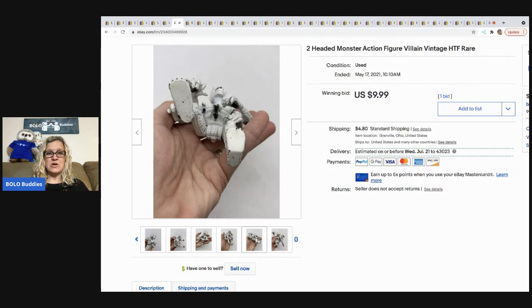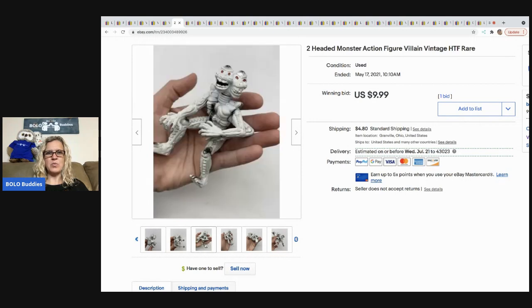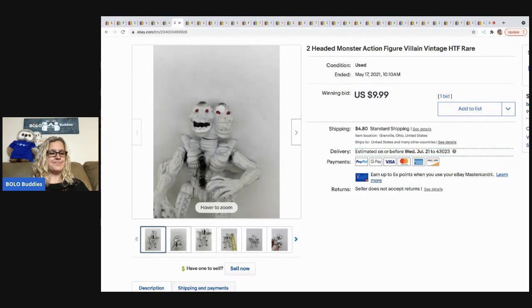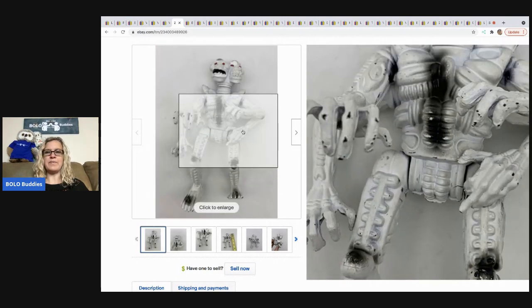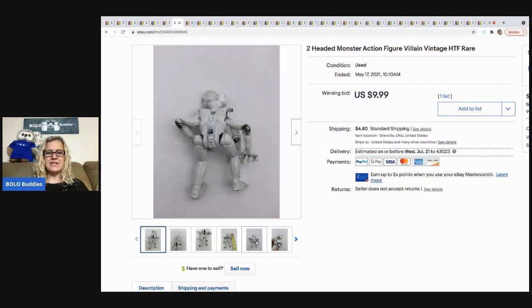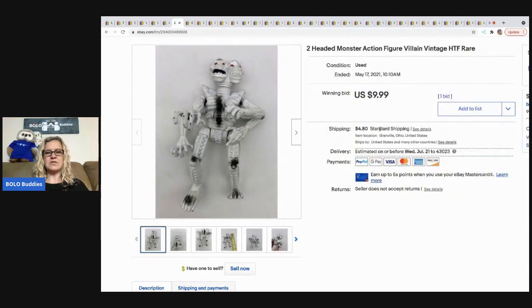I did a Google Lens search and found the item but couldn't remember exactly what it said. I wish I had started the auction higher because I got a bid on it really quickly. If more than one person had been looking for it, there could have been a bidding war. Definitely, even toys that aren't branded can make you money — this sold for $9.99 and the buyer was all in for $15.81.